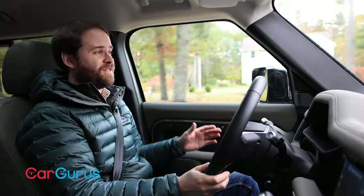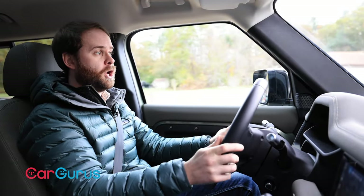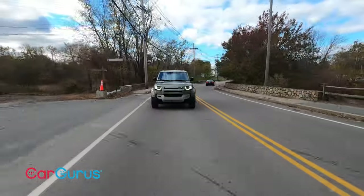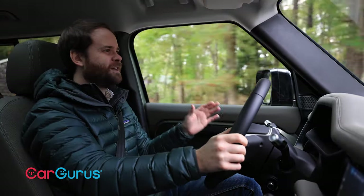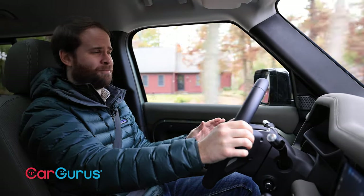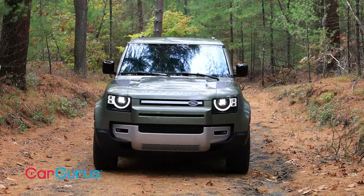This car weighs 5,000 pounds — which in technical parlance is what we call a real hefty boy. In town and through tighter bends on the highway, you'll feel that weight moving around. What you won't feel are any potholes, speed bumps, frost heaves, traffic cones, or anything else you should or should not be driving over. The suspension in the Defender just soaks it all up.